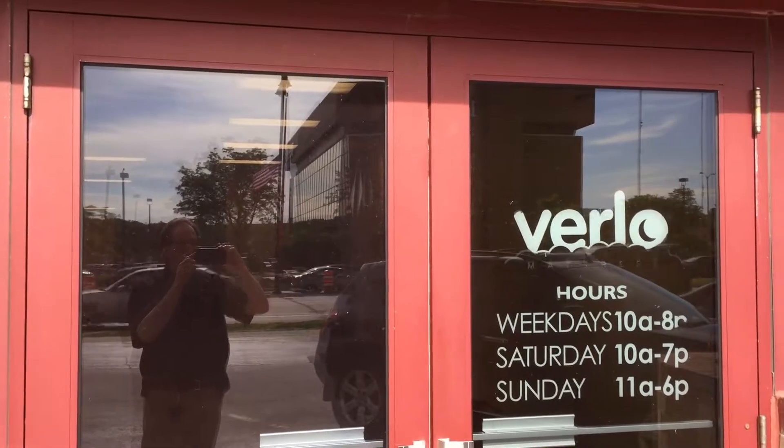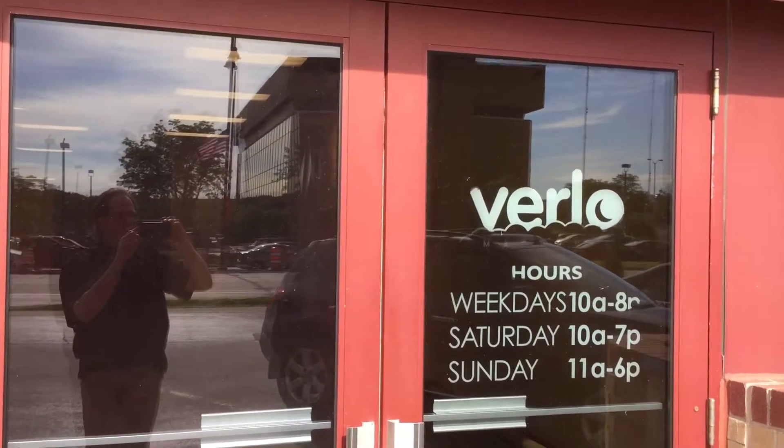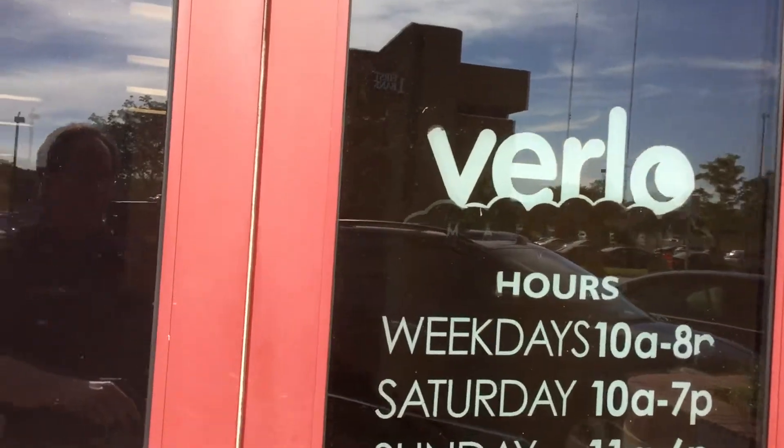Hey everybody, we're here at the new North Shore store. It still says we're all on the doors. Let's take a look and see how the progress is going.